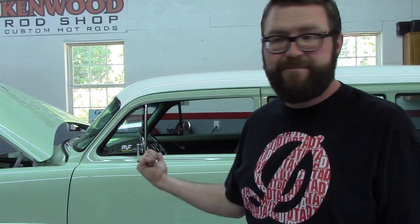So you can't do that. Like this — this is my 1953 Plymouth Suburban station wagon that we built just up the road from you guys in Sharpsburg at the Kenwood Rod Shop. We had to use a lot of the different things that you guys are going to do today to build this, because it's basically a brand new car that looks old.